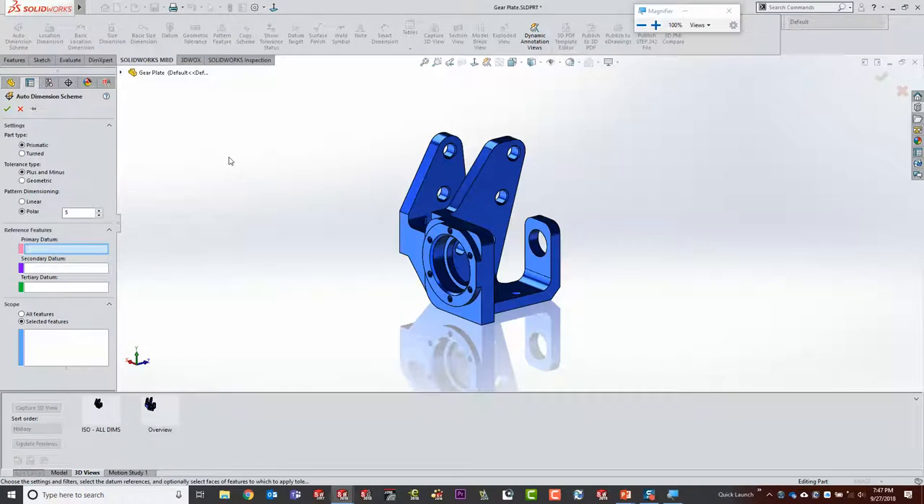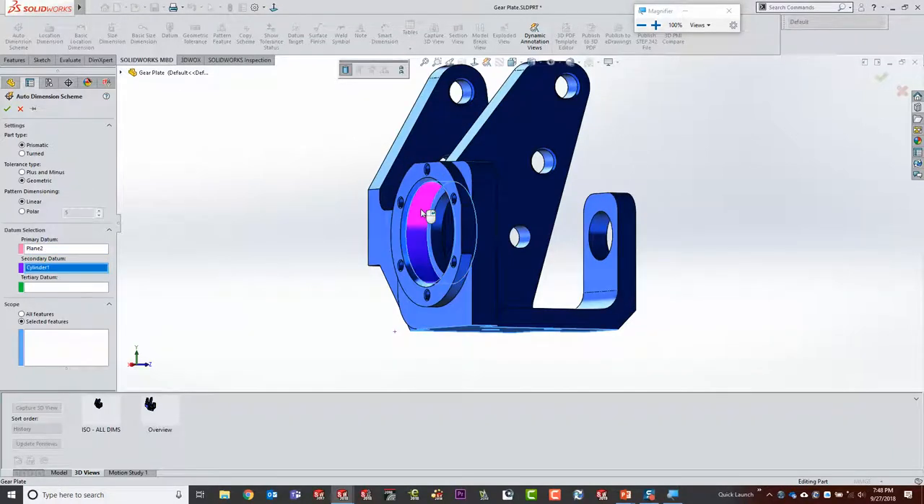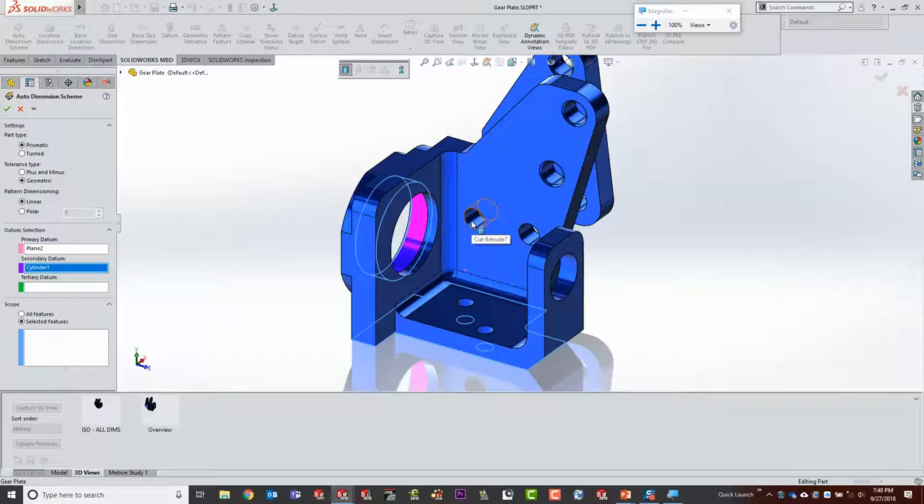The way this functions initially is I'm going to start with an Auto Dimension Scheme. You answer a few questions: I'm making this part prismatic, using geometric tolerancing. Now we pick datums graphically. I'll select the bottom face as my primary datum. The secondary datum in this case is going to be this main hole — there's a big gear that goes through there. This is a bracket for focusing rings for an underwater camera housing — that's why all these little gears go together.